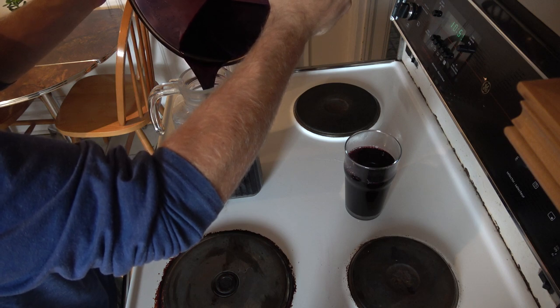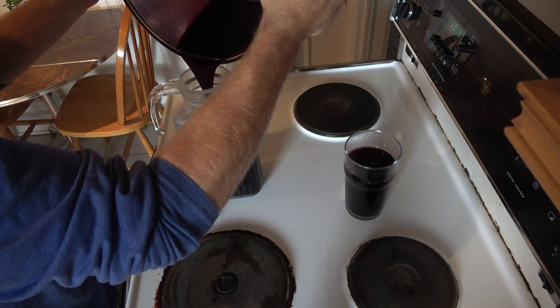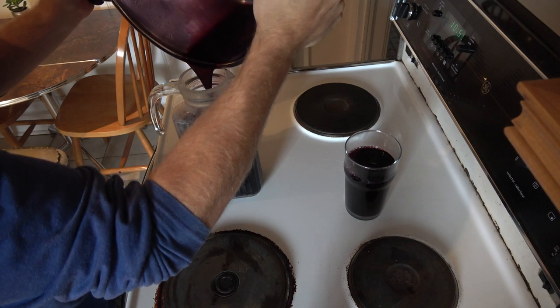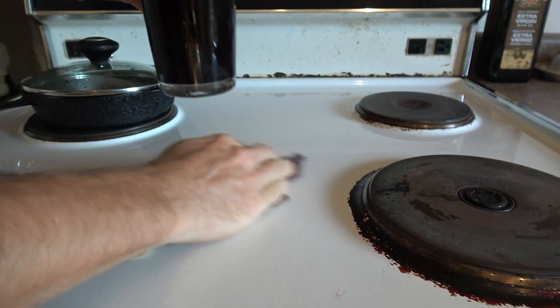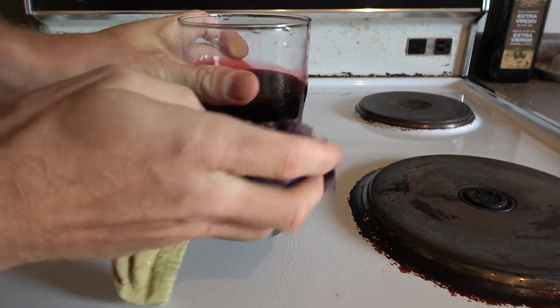To make jelly, mix in six and a half cups of sugar to five cups of undiluted juice as well as a package of pectin and boil. Wine is made equally as easy with sugar, yeast, and five to eight weeks of fermentation.